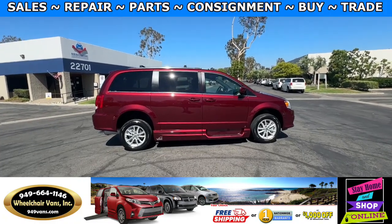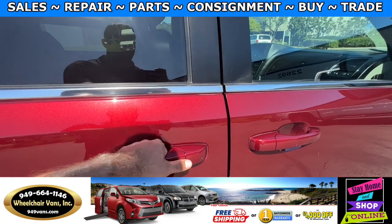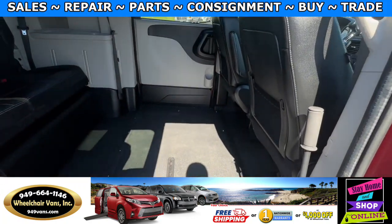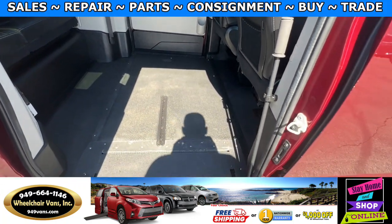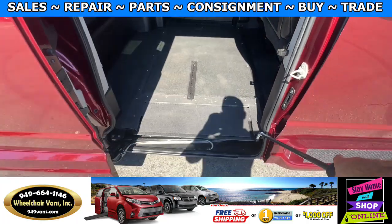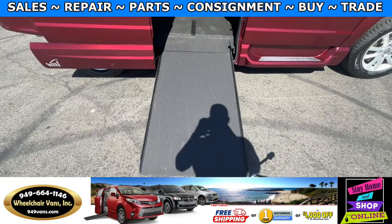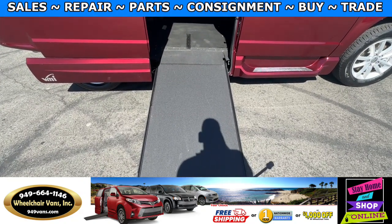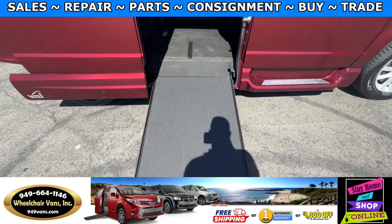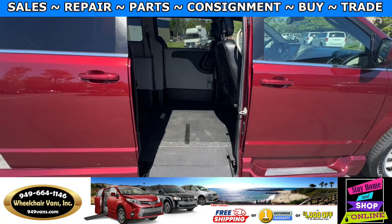Let's go ahead and bring down the ramp. You will first open up the door, then you can use this handle here on the side and pull the ramp straight out. This ramp here is going to be 30 inches wide. Entrance height from the floor to the top of the door is going to be 54 inches.